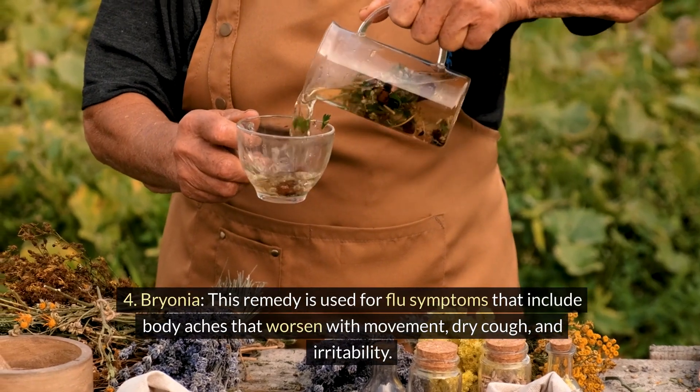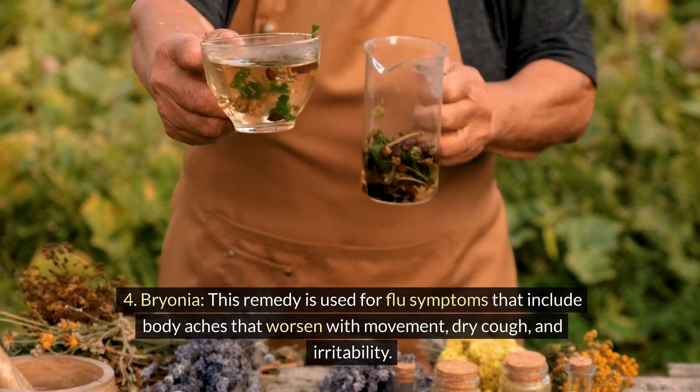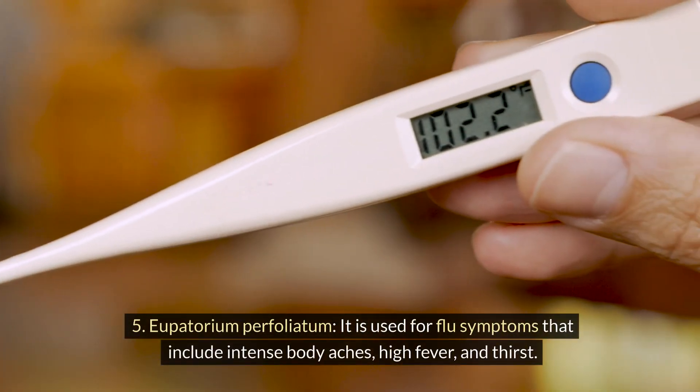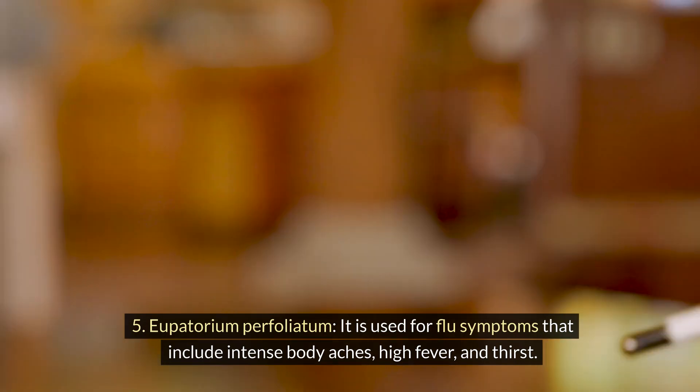Bryonia: this remedy is used for flu symptoms that include body aches that worsen with movement, dry cough, and irritability. Eupatorium perfoliatum: it is used for flu symptoms that include intense body aches, high fever, and thirst.